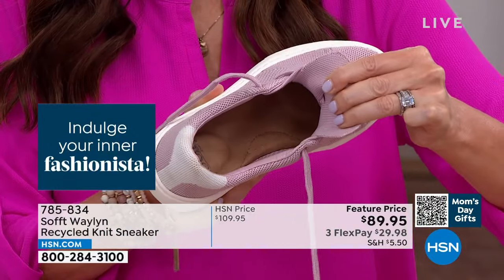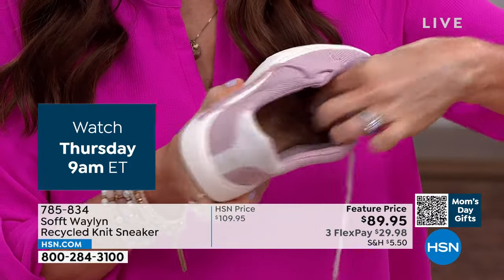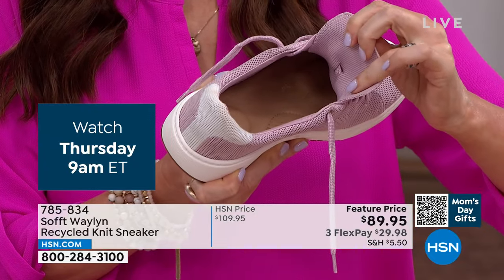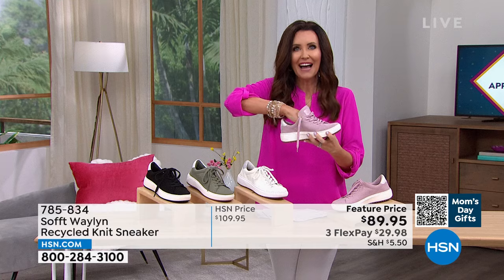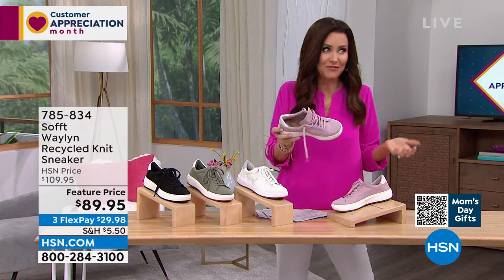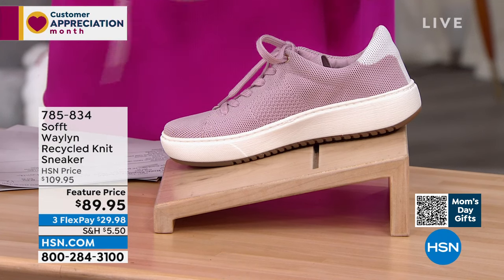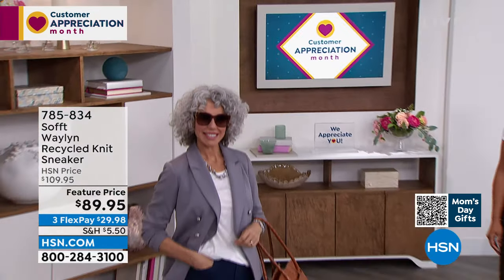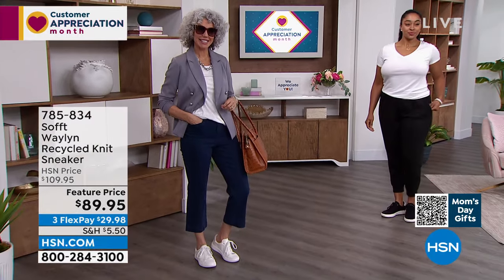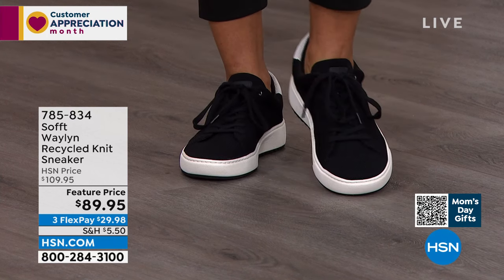It looks like a flat sneaker but you've got so much cushioning and support. There's cushioning at the arch, the heel, and the ball of your foot — I almost never get to say cushioning on the ball of your foot because usually shoes don't have that. You've got all-day comfort and support. The knit on this is a very hearty knit — quality that's going to last.